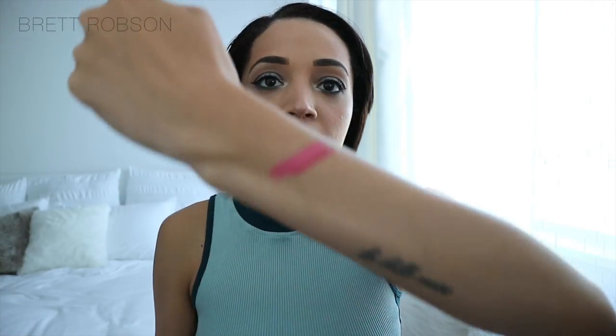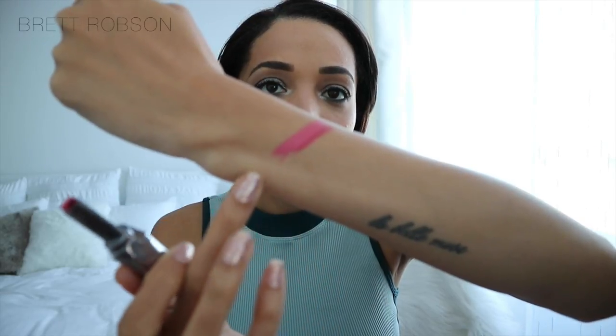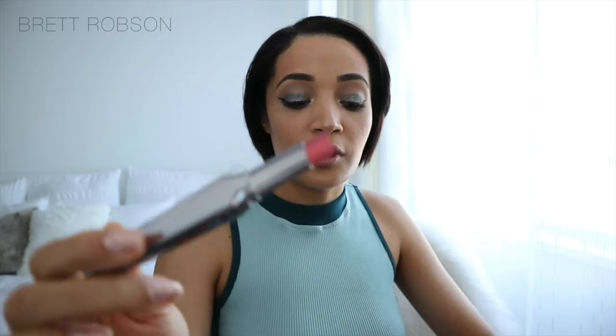This shade is Pink Thrills. You can see there's an obvious difference between the liner colour — the darker colour — and the lighter colour. This is Pink Thrills. It's really beautiful.